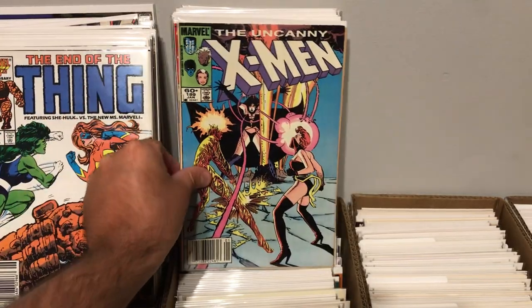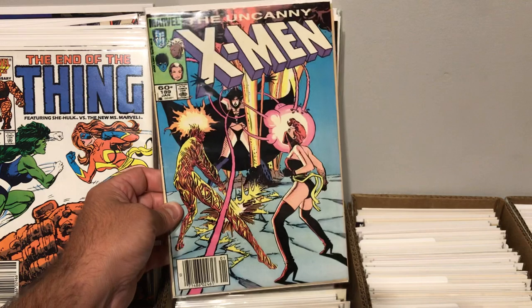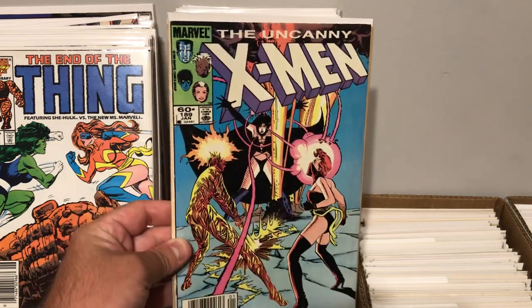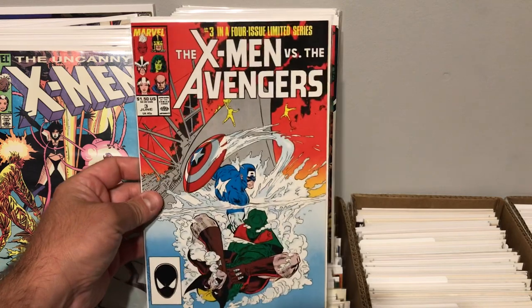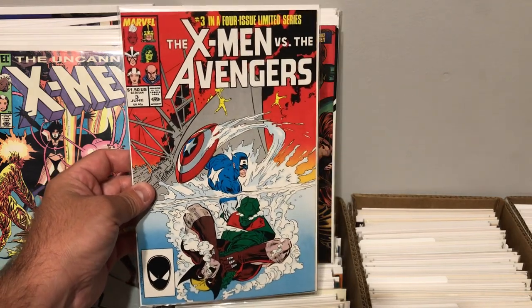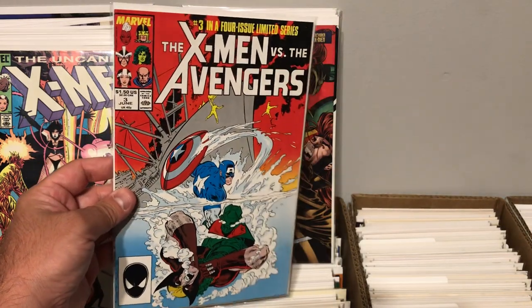I did find Uncanny X-Men number 189. A little bit of an older 60-cent X-Men book, newsstand. It's in pretty low grade, but for less than a dollar. The X-Men vs. The Avengers, number three. Really nothing special about this one — it was a four-issue limited series, this is the third issue. I just thought it had a cool cover with Wolverine and Captain America and that big ship. Really cool.